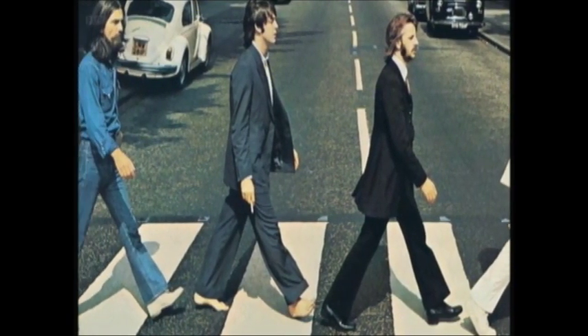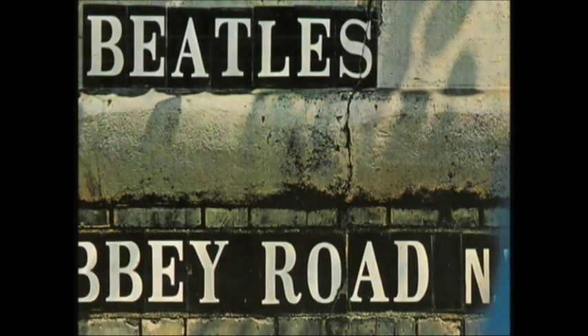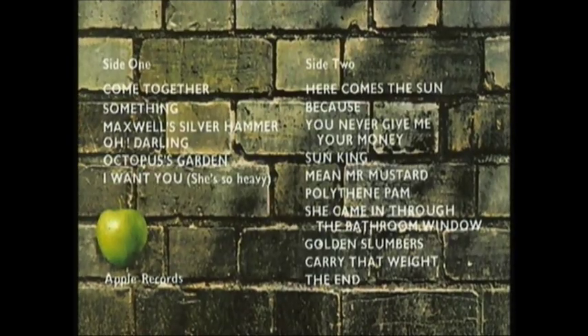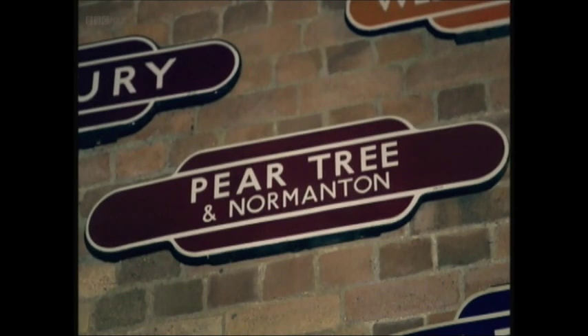The front cover of Abbey Road had no typography at all. But the back featured the road name in ceramic letters, and the track listing was deliberately chosen by designer John Kosh to be Gill Sans. Barred from using Johnston, which was exclusively owned and protected by London Transport, Kosh turned to Gill Sans.